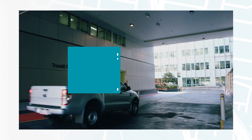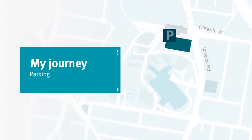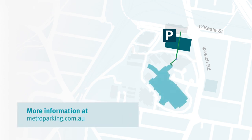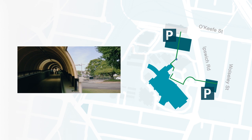There are two privately operated car parks close to Princess Alexandra Hospital. The Metro multi-storey car park is on the hospital campus on the corner of Ipswich Road and O'Keeffe Street, with entry off Ipswich Road and a linkway to the main foyer. The PA Parking multi-storey car park is located opposite the hospital on Ipswich Road, with entry off Wallsley Street and a linkway over Ipswich Road, then a short walk to the main foyer.